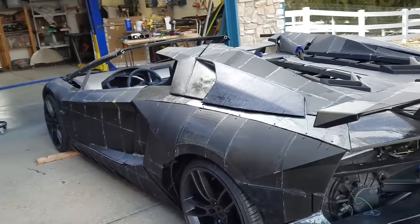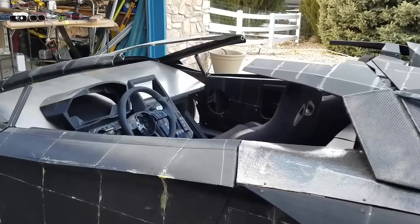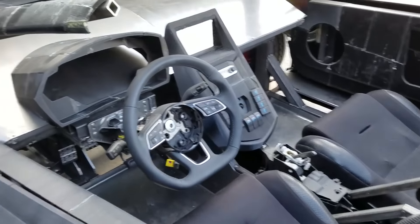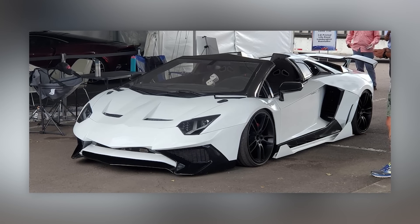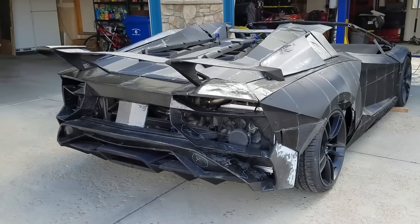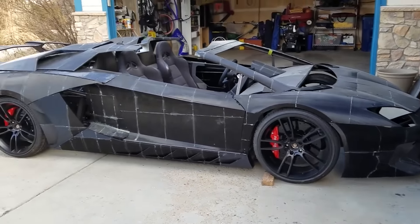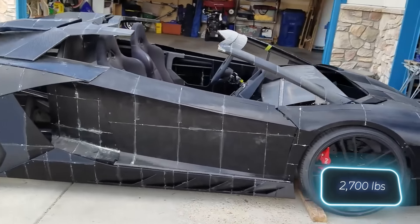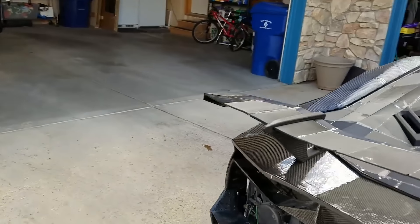Their work gained attention from numerous publications and, to their surprise, Lamborghini even sent them some original parts as a gift. Among these parts were the headlights, which cost $5,000 each. The printed components were crafted from PLA plastic reinforced with carbon fiber. The final car weighs approximately 1.2 tons and is set to impress spectators at the Bandemir Speedway this August.